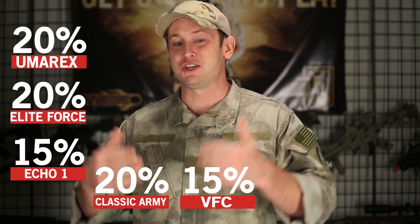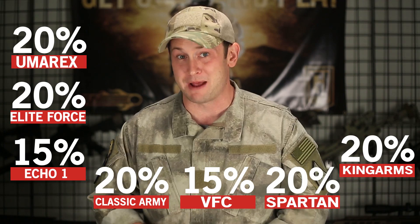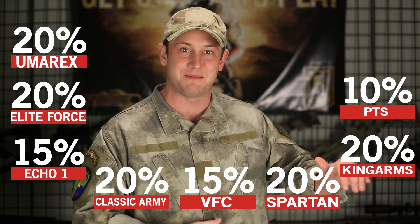We're going to be dropping MAP pricing by 20% on Umarex, dropping it by 20% on Elite Force, by 15% on Echo One, by 20% on Classic Army, by 15% on BFC, by 20% on Spartan and Cyber Gun, by 20% on King Arms MAP products, and 10% on PTS products, excluding the KWA RM4.